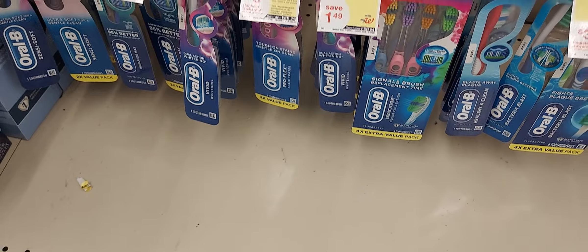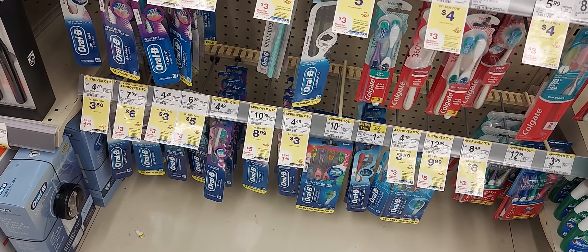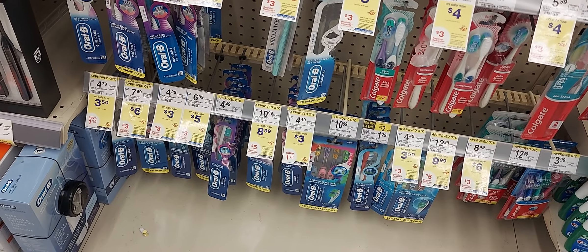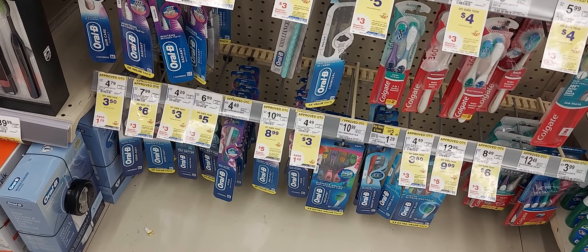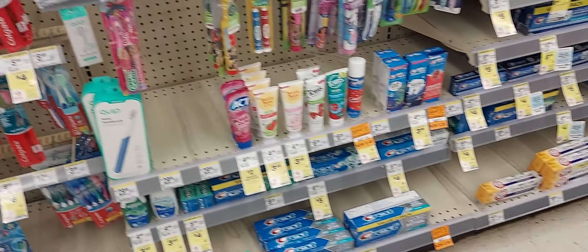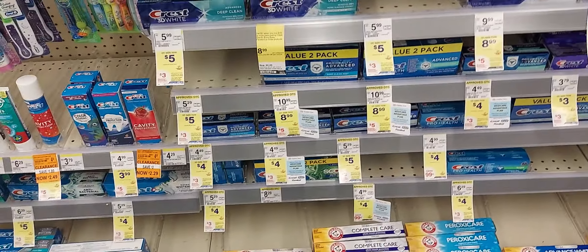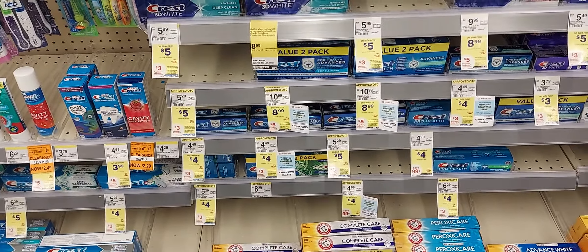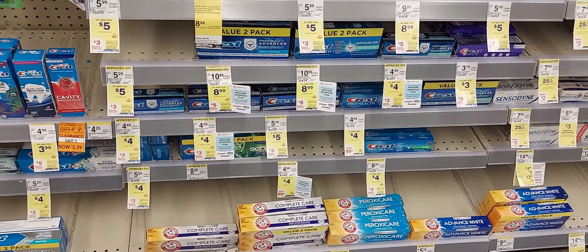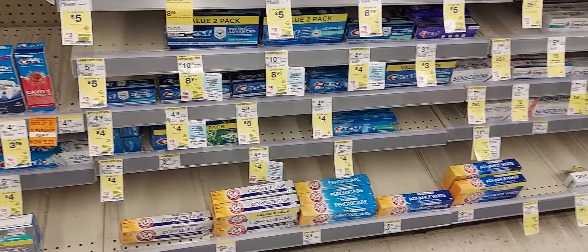When you buy two Orbeez you get a $3 register award. You can pick up the Orbeez Vivid at $3 with a $2 off one digital coupon, and then pick up one of these Crescent toothpastes at $3 with a $2 off one digital coupon. That makes your total $6 — you pay $2 out of pocket but you're going to get back a $3 register award, making it pretty much free, a dollar moneymaker.